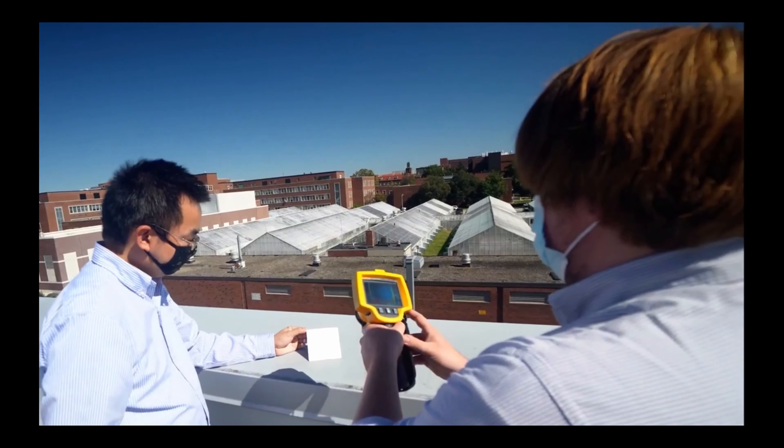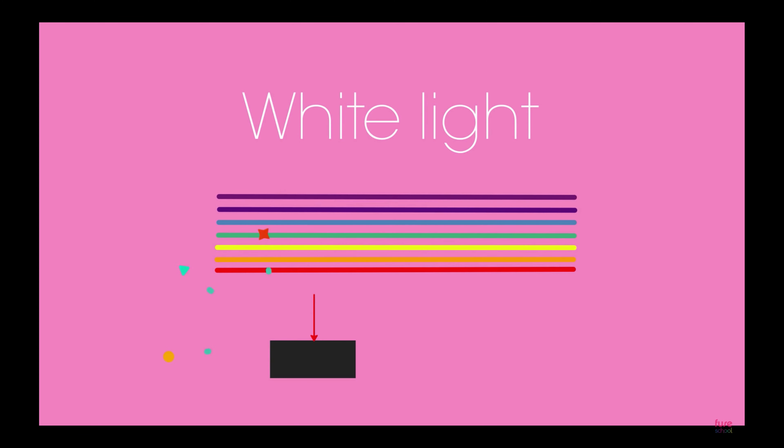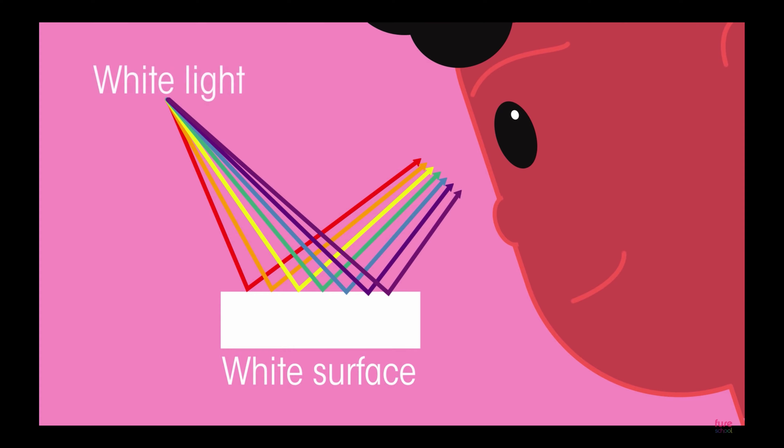Barium sulfate is half the cost of titanium dioxide powder, commonly used in white paints. The scientists apply a high concentration of barium sulfate particles of different sizes, since the wavelength reflected depends on the size of the particle, so a wide range of particle sizes helps the paint scatter more sunlight.